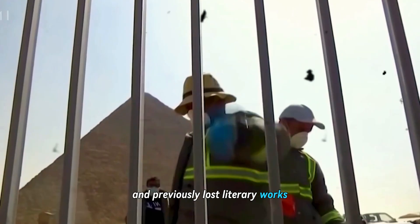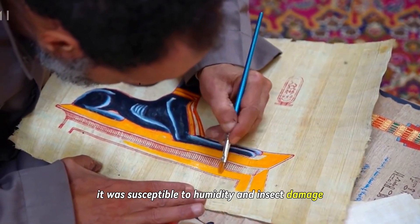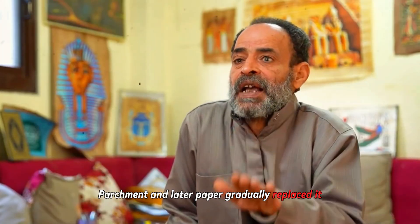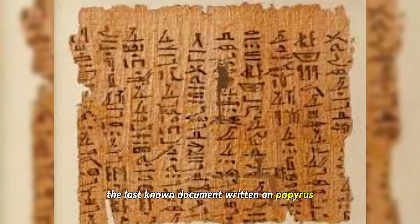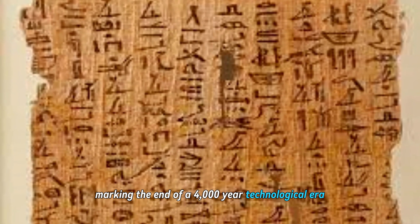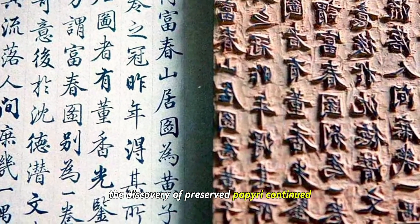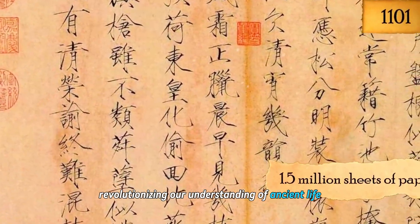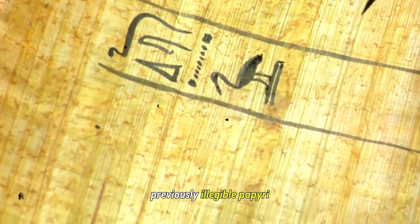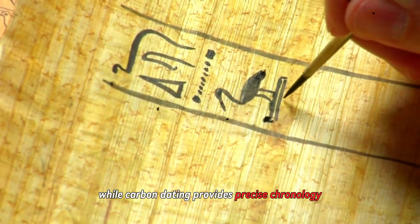Despite its durability, papyrus had limitations — it was susceptible to humidity and insect damage. By the 8th century CE, parchment and later paper gradually replaced it. The last known document written on papyrus comes from the papal chancellery in the 11th century, marking the end of a 4,000-year technological era. Yet even as production ceased, the discovery of preserved papyri continued, revolutionizing our understanding of ancient life. Every year, new technological methods allow us to read previously illegible papyri. Multi-spectral imaging can reveal text invisible to the naked eye, while carbon dating provides precise chronology.